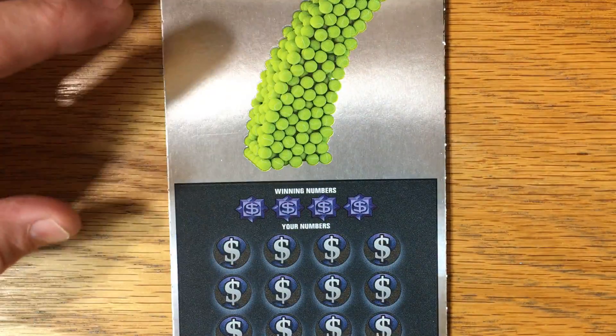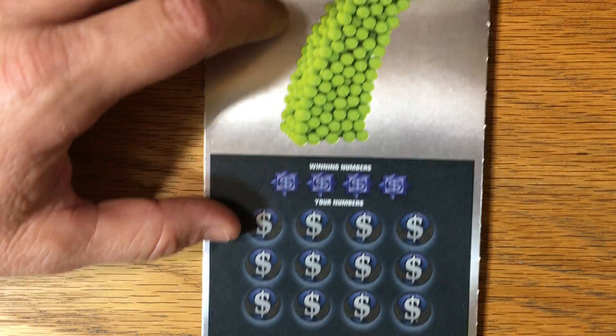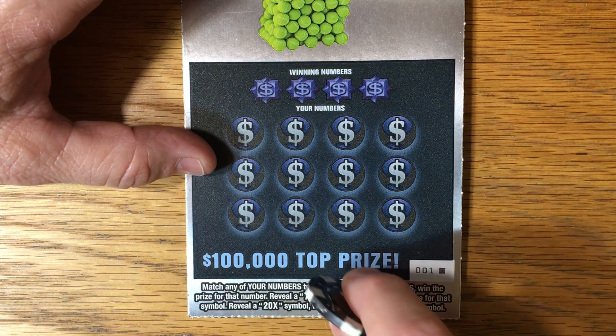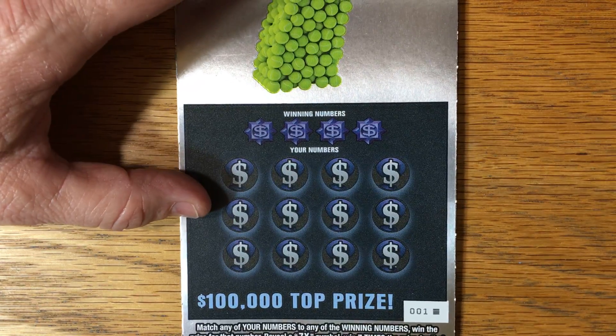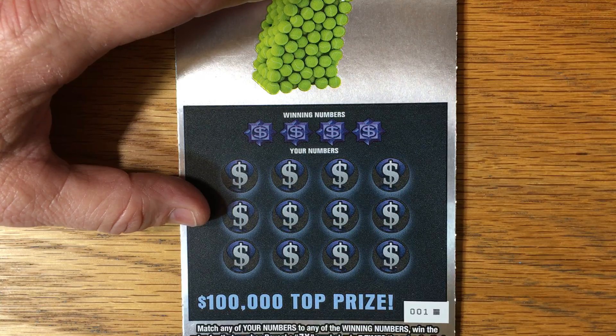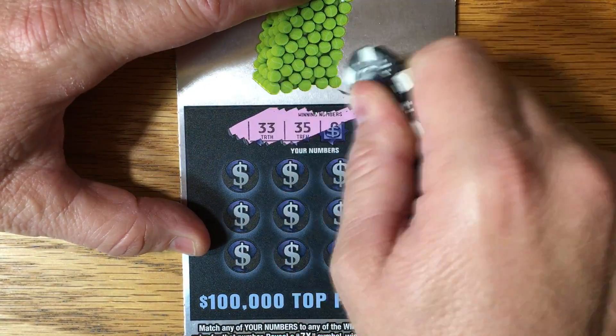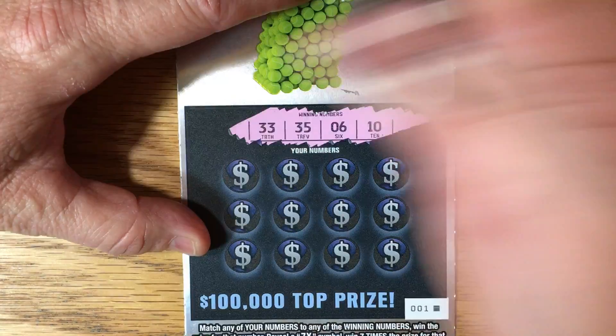Let's see how we can do on ticket number one. This is just a match and win, with simple multiplier possibilities of seven times and twenty times. Can we get lucky on the very first ticket? Let's find out. Scratch is great — 33, 35, 6, and a 10.